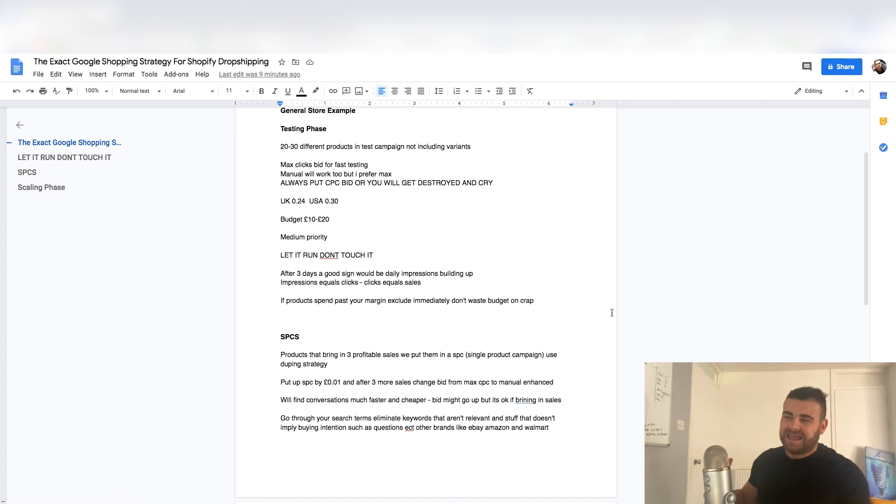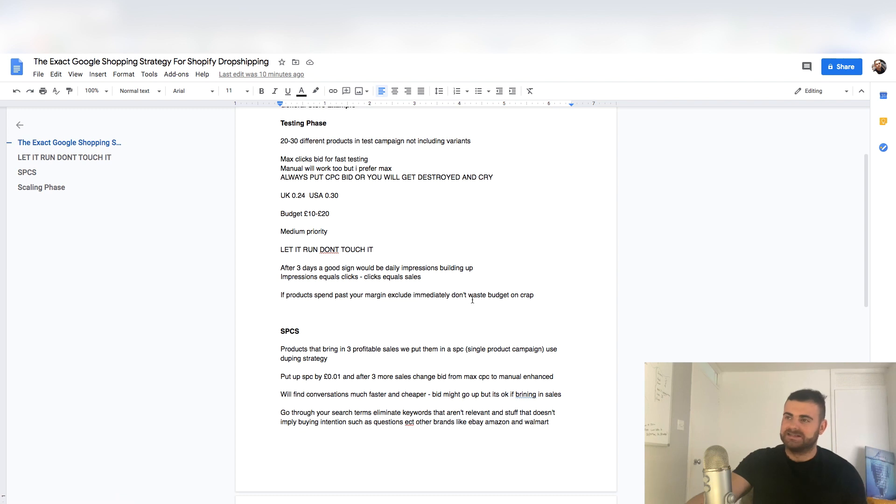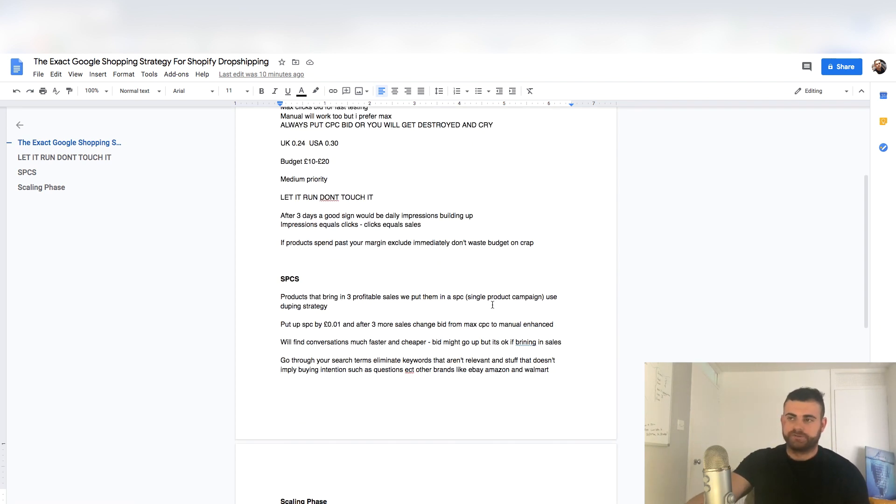A main thing people don't do is they leave products running too long. If you're sourcing a product for £10 off AliExpress and selling it for £30, you've got £20 of spread. If that product spends £20 on the test, cut it — exclude the product from the campaign. Grab the ID in product groups and turn it off. Because a lot of people will spend £30 or £40 on a product and still won't get any sales. That budget could go to your good products. I call it the grim reaper effect — when it spends that margin, it's going. You're going to get products that fail. In my new store I've probably cut about 10 different products so far.